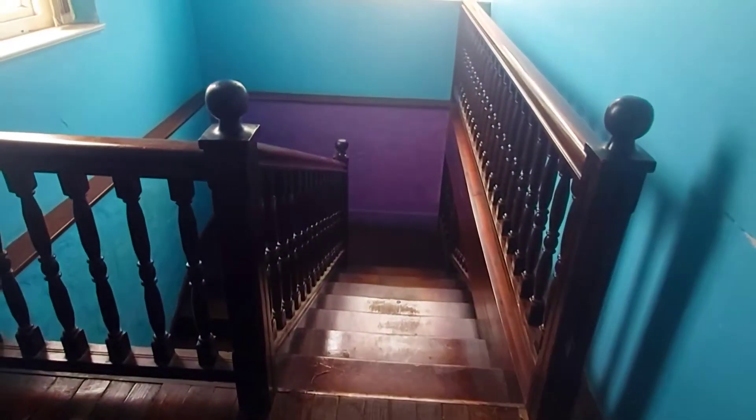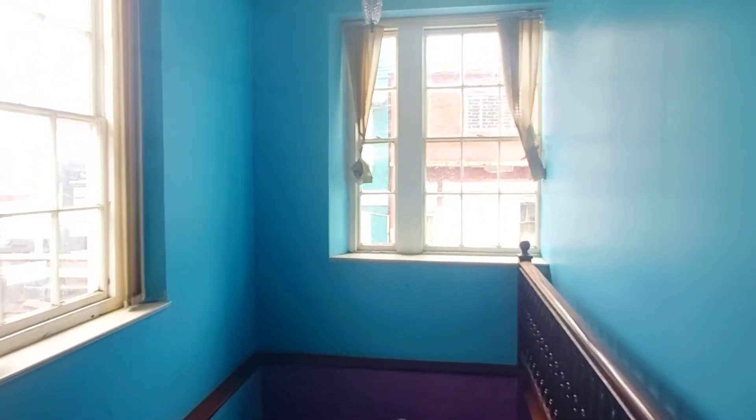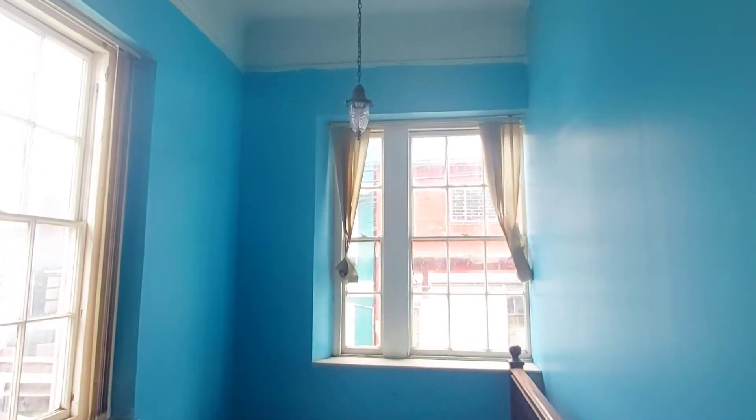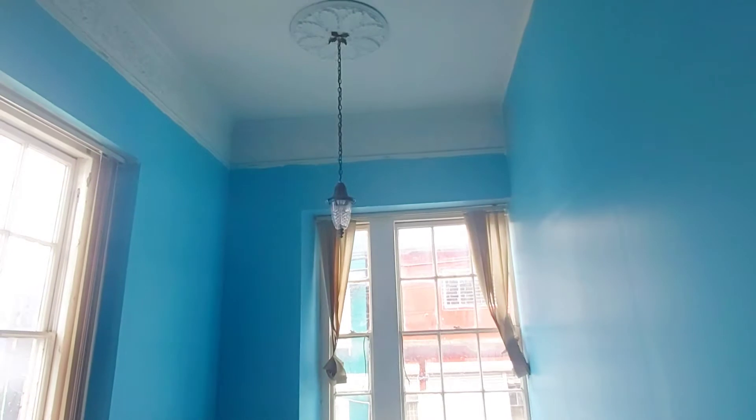The stairs are original. The large picture is original. I haven't changed anything about this at all. The windows are original — it's only been painted.